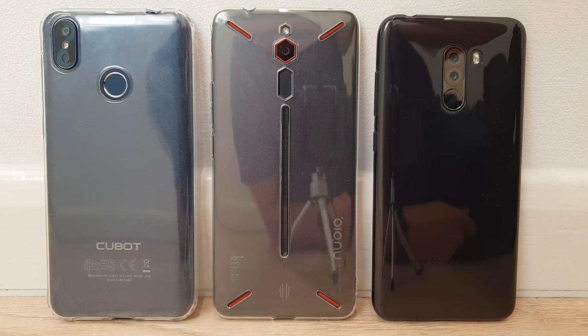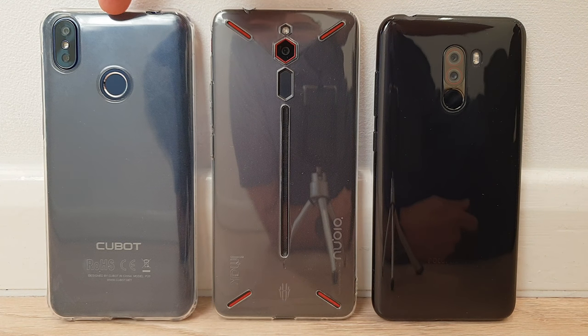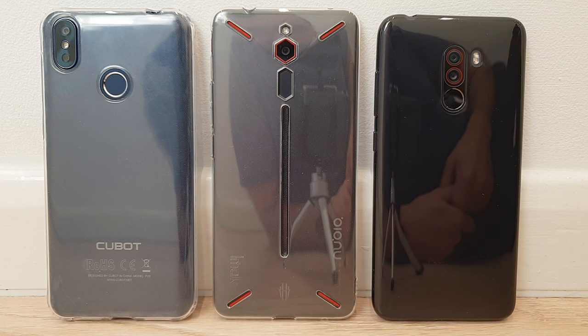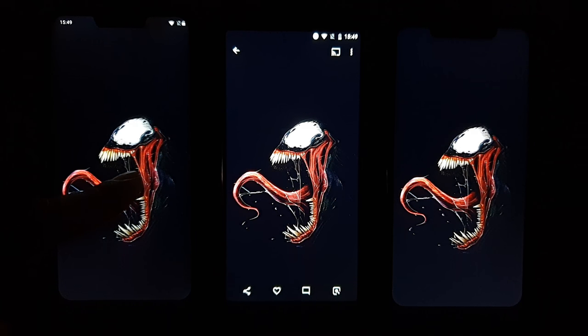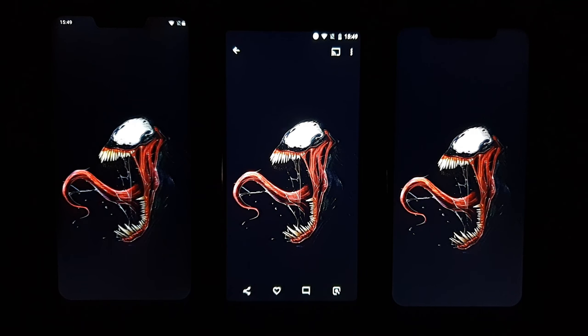I've got the Cubot P20 on the left, the Nubia Red Magic, and the Poco Phone F1 — all 1080p+ LCD IPS screens. The Cubot is 120 pounds, the Nubia Red Magic is 400 pounds, and the Poco Phone is 260 to 300 pounds. Turning the lights down for a black-level test, you can clearly see the deepest blacks are on the Cubot P20, while the Red Magic has terrible IPS glow, and the Poco Phone is somewhere in the middle. Surprise — the Cubot P20 has the best display of the bunch.